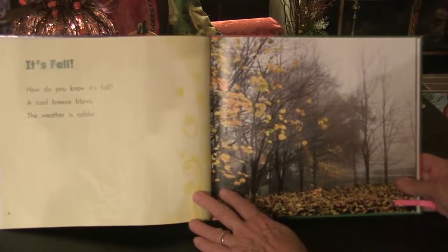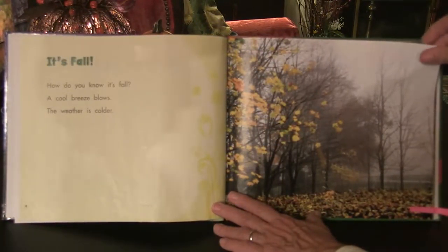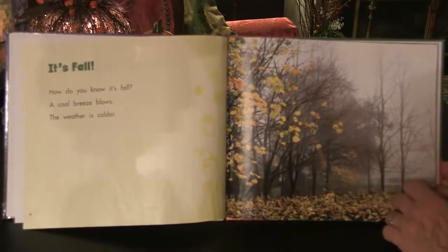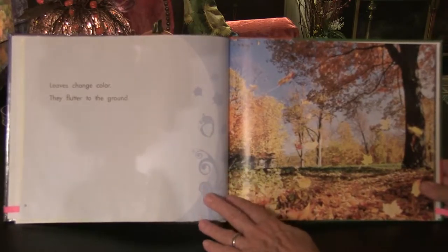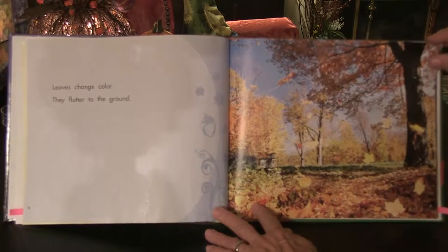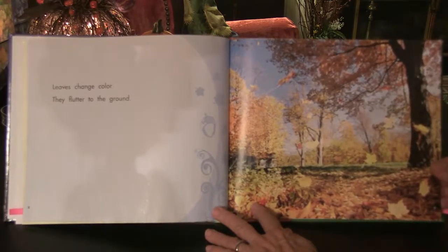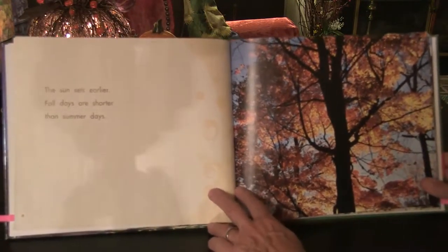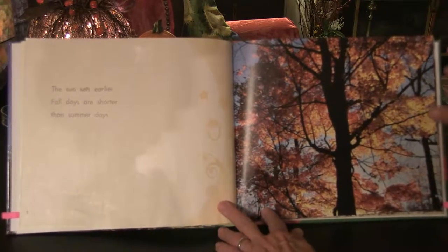It's Fall. How do you know it's fall? A cool breeze blows. The weather is colder. Leaves change color — they flutter to the ground. The sun sets earlier. Fall days are shorter than summer days.